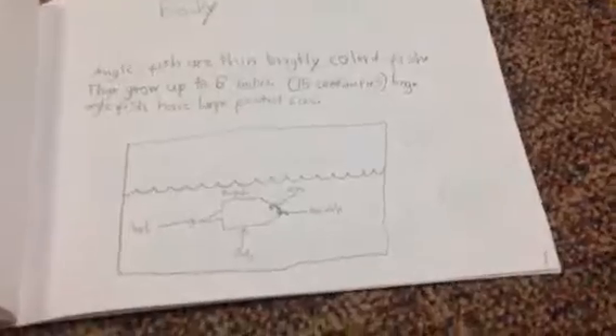Angelfish are thin, brightly colored fish. They grow up to six inches, 15 centimeters long. Angelfish have long, large...